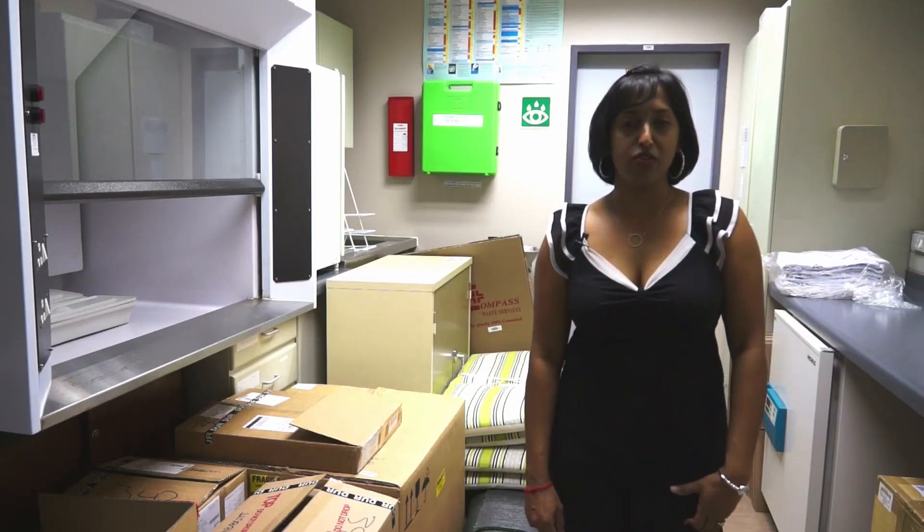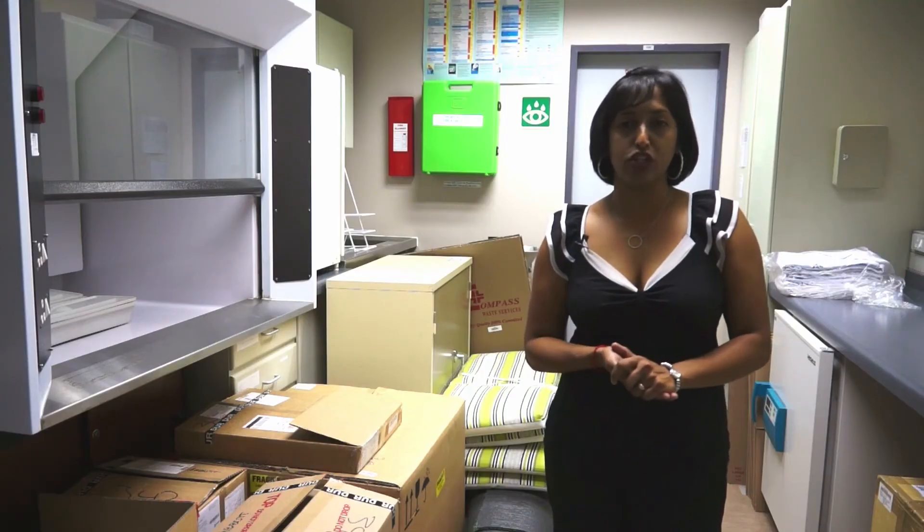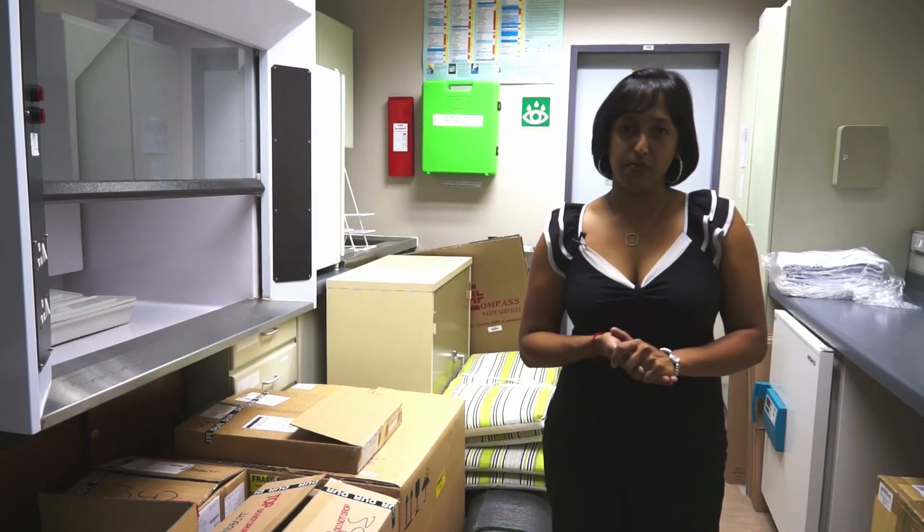The setup of the new next-gen sequencing facility necessitates additional IT infrastructure as well. It is for this reason that we have decided to transform our existing reagent preparation room into a server laboratory. We are very excited to start the renovations to the new Genomic Centre. Thank you for joining us in our video diary and we look forward to seeing how this space transforms into a world-class genomic centre.